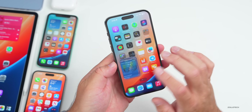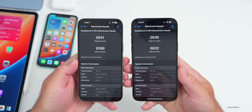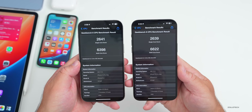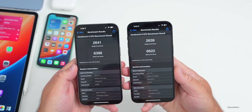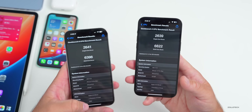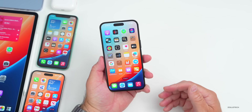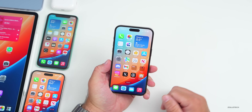Looking at benchmarks — the phone wasn't even warm when I ran these. Beta 7 is on the left, beta 8 on the right. Single-core is slightly lower at 2639 versus 2641, but multi-core is much higher at 6622 versus 6398. Overall they're very close, but it's performing well and still not warm at all even after extended screen-on time.